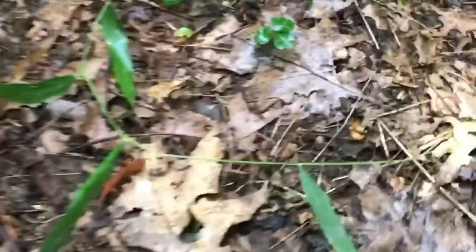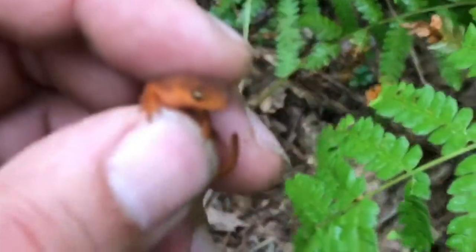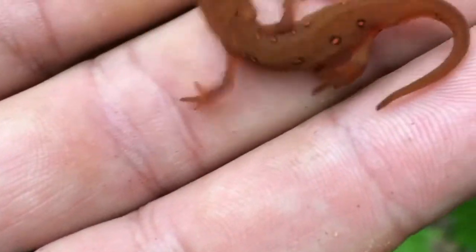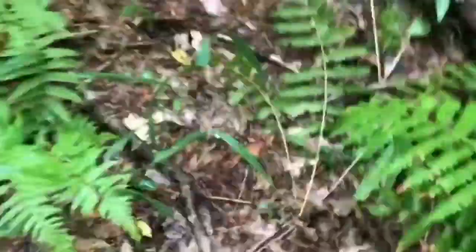Look at this little guy — that is a red eft. Really, really neat, it's good to see these guys. Little salamander — let me see if I can pick it up. First one I've seen this year. Look at him, see the little red spots. It's one of Connecticut's native salamanders. Alright, put him back. And that is a red eft.